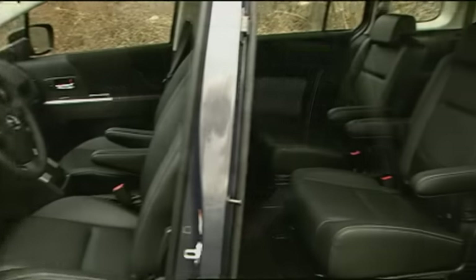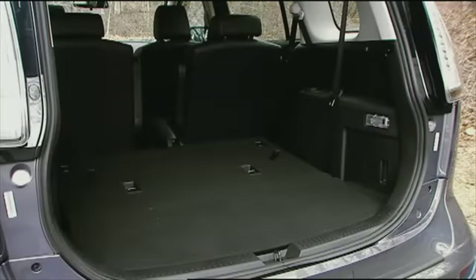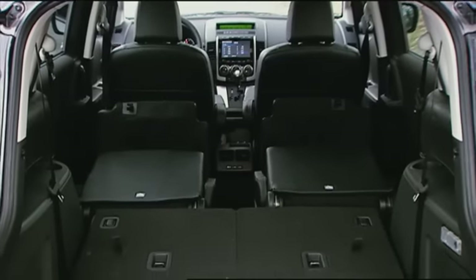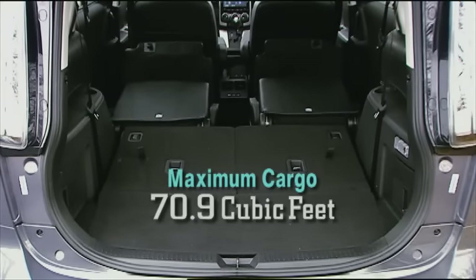Access for backseaters is made super convenient thanks to the minivan-style sliding rear doors. As for cargo, with the third-row seats down, there's a very usable 44.4 cubic feet of storage space. Drop the second row for a load floor that's over five feet long with 70.9 cubic feet of capacity.